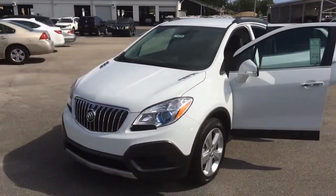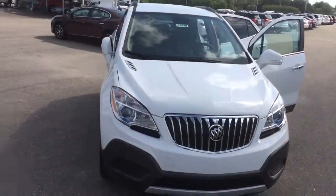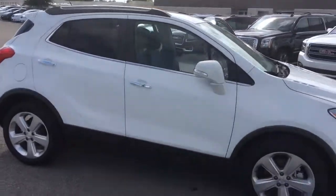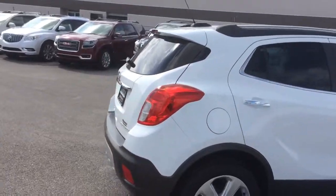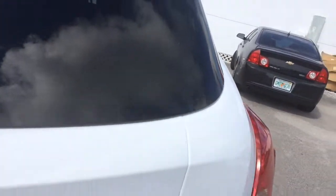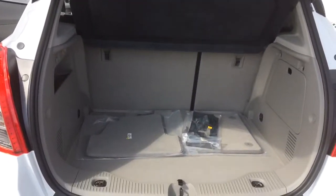Hi, this is Jack from Carl's Buick GMC and Stuart. I just wanted to take a quick video of the 2016 Buick Encore for you. As you see, they're real nice vehicles. Plenty of room in the back.